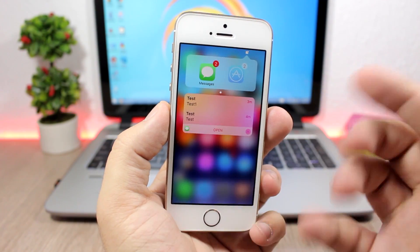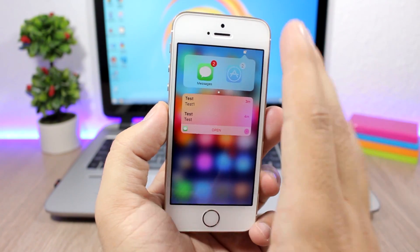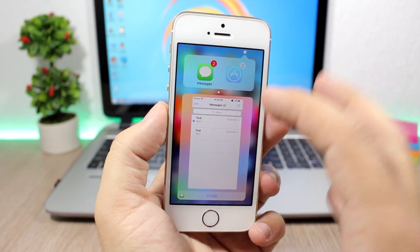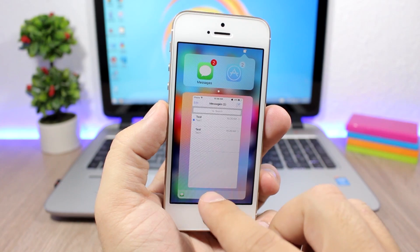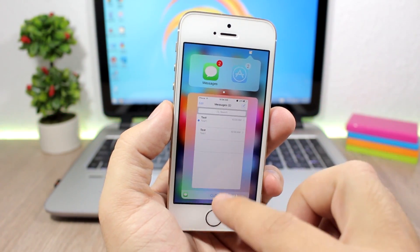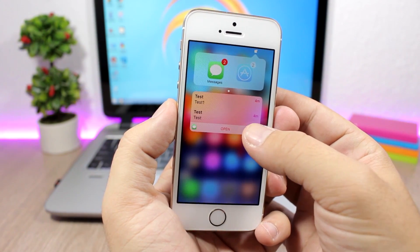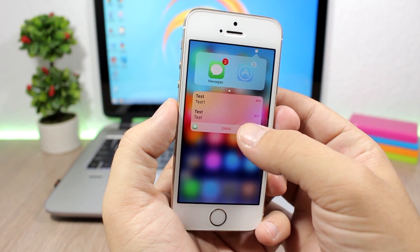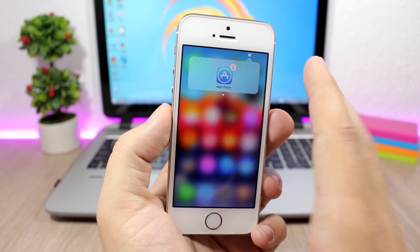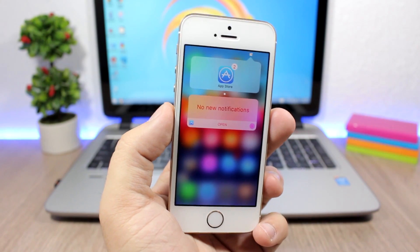You can swipe down on an icon like this to see the notifications. Here on Messages I have two messages and it will show them right here. You can also open the messages app right here, and of course you can also close it and clear the notifications by tapping the X button and then Clear. It will clear the notifications of that app and remove it from Comfera. It's a pretty neat, cool way to manage your notifications.